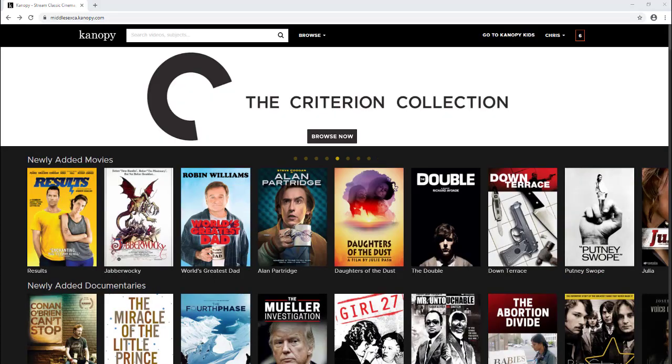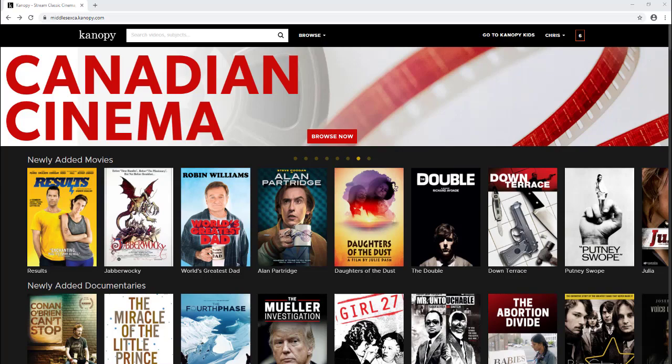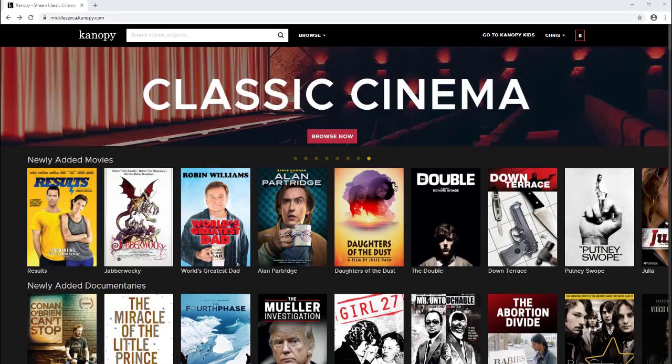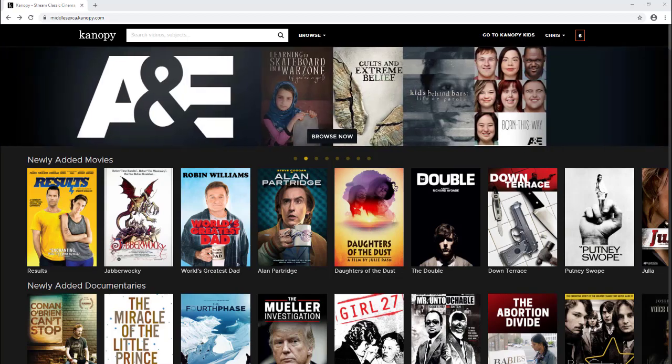The other special collection on Canopy is The Great Courses — educational video series on a topic. The video lesson series can have anywhere from 10 to 48 individual videos that make up the course. Both The Great Courses and Canopy Kids do not count towards your monthly play credits, and you have 30 days to access these special collection videos once you've selected them.